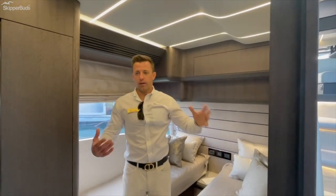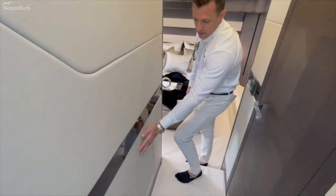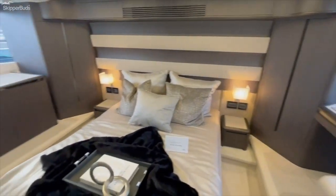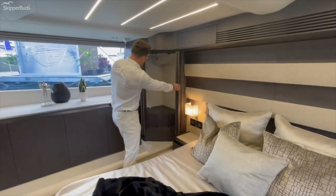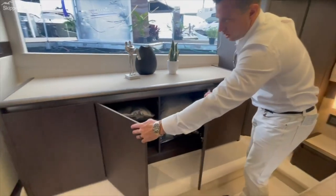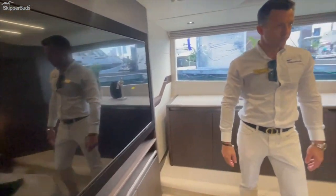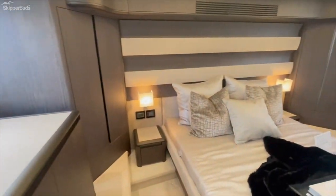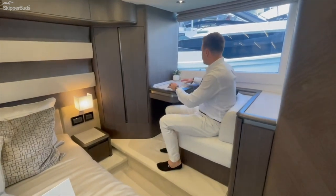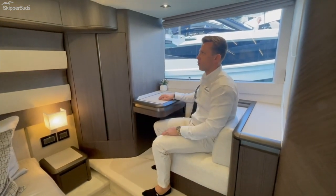Moving into the master — tons of space and storage all throughout. Both his-and-her closets and hanging lockers are massive. There's a dedicated refrigerator in here as well, adding another level of refrigeration, plus a massive recessed flush HD smart TV. Similar to the VIP, there's a makeup station and little office work spot with an outlet right underneath — I can imagine keeping a laptop set up there full time, adding a Starlink or marina Wi-Fi and being able to work remotely wherever you are.